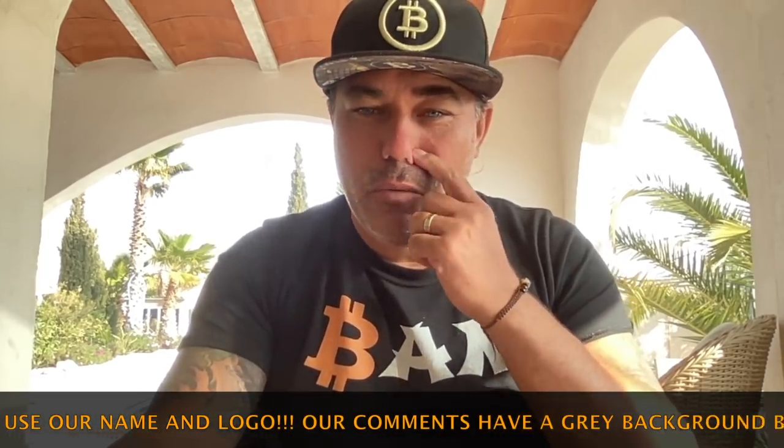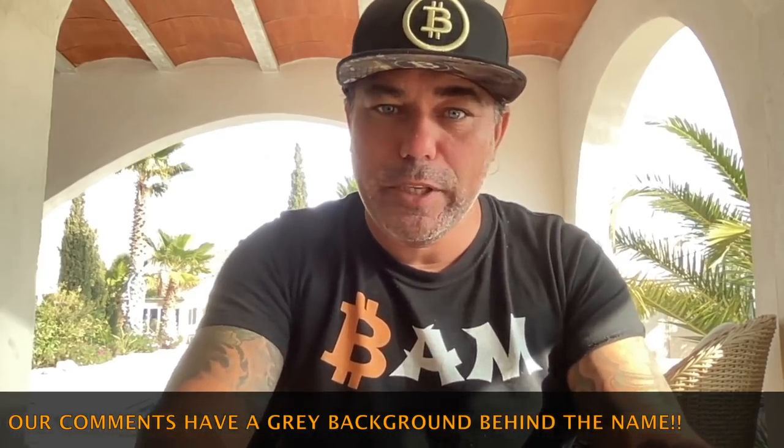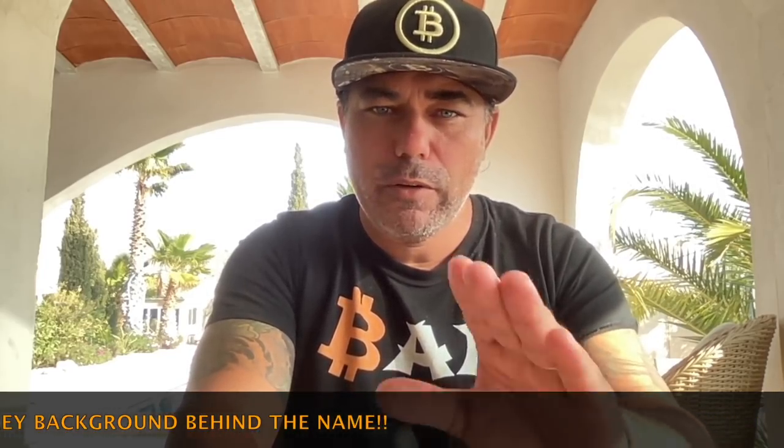Good morning, good afternoon, good evening — welcome to the Bitcoin Family YouTube channel. For newcomers, my name is Didi. I'm coming to you from a beautiful place here in Spain. I'm going to do a short TA update on my thoughts about Bitcoin at the moment — amazing charts. Watch the video till the end.